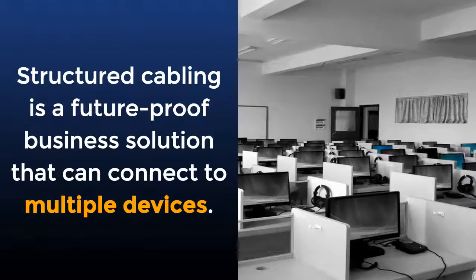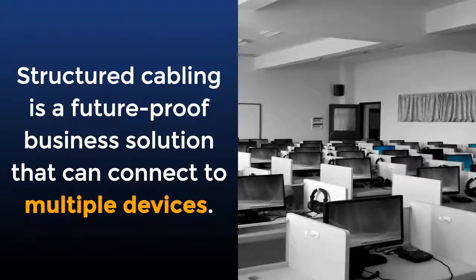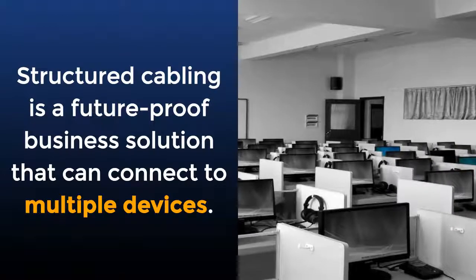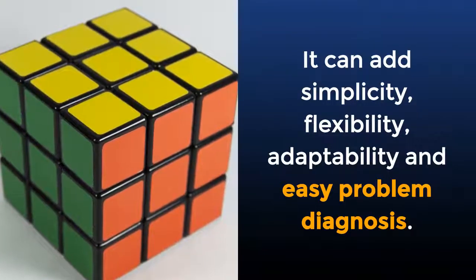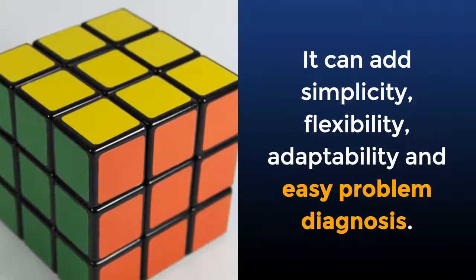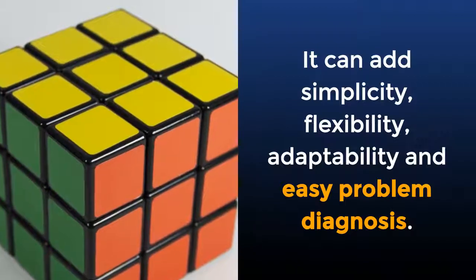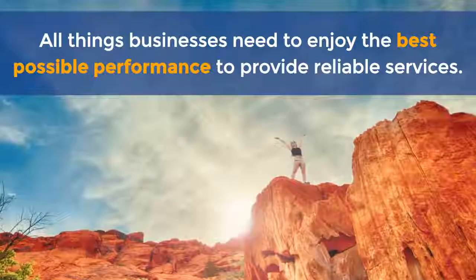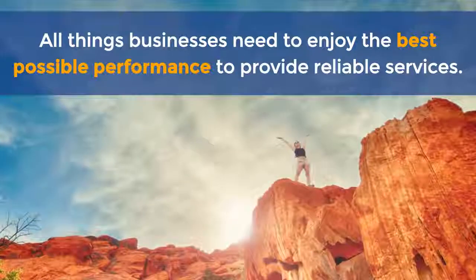Conclusion: structured cabling is a future-proof business solution that can connect to multiple devices. It can add simplicity, flexibility, adaptability, and easy problem diagnosis — all things businesses need to enjoy the best possible performance and provide reliable services.